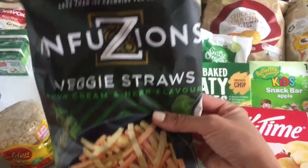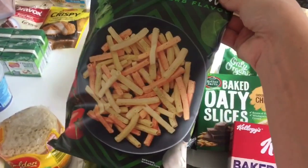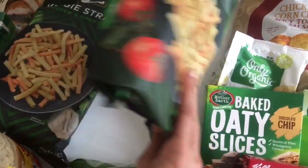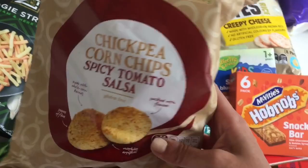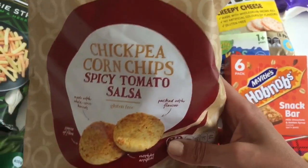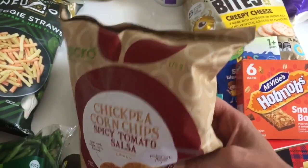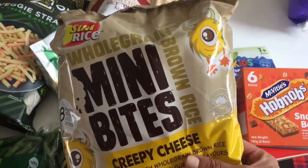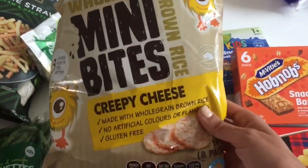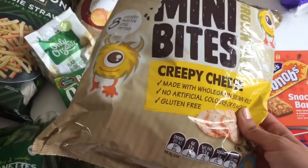For the kids' snacks, I got the Infusions veggie straws in sour cream and herb flavor — these are absolutely delicious and come in snack packs of five, great on the go and healthier than normal chip packets. I also got chickpea corn shapes in spicy tomato salsa flavor — hopefully not too spicy for the kids, but they have a great four-star rating. And I got some whole grain brown rice crackers with a cheesy flavor, nice for snacking on the go.